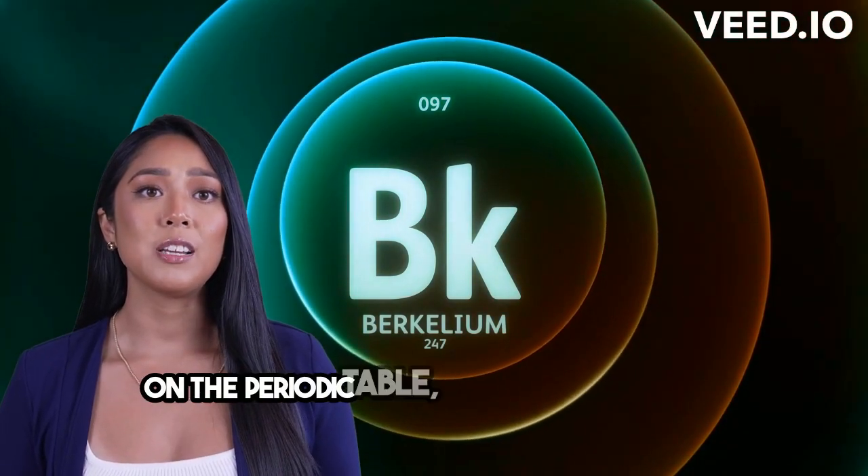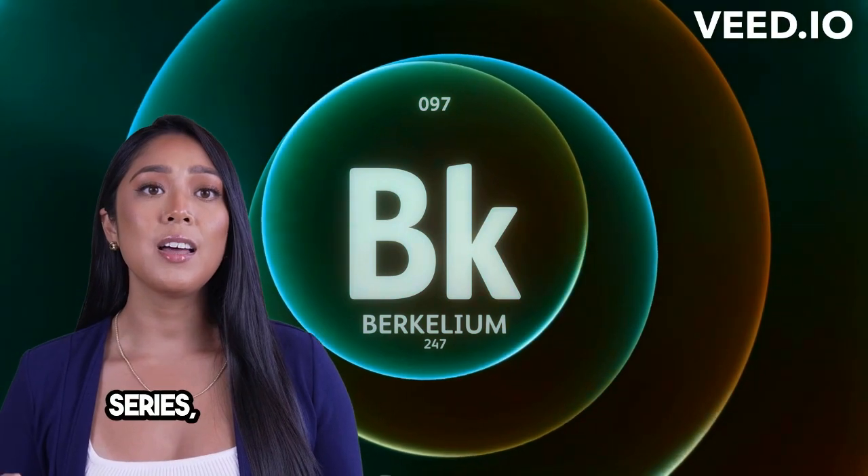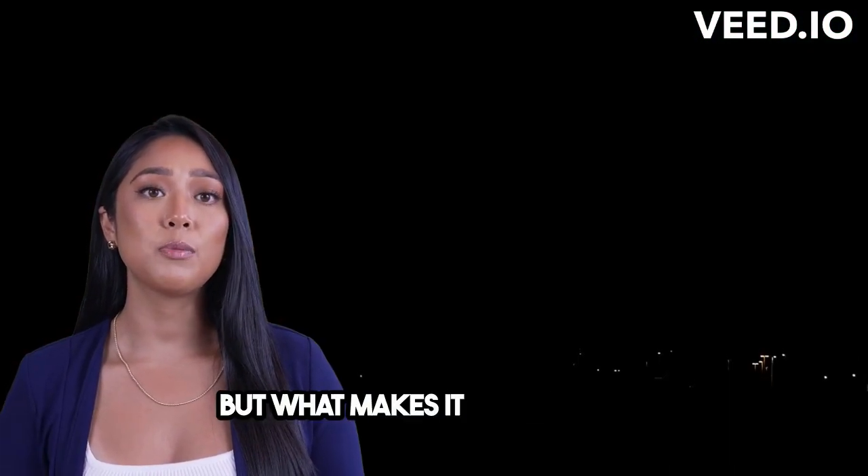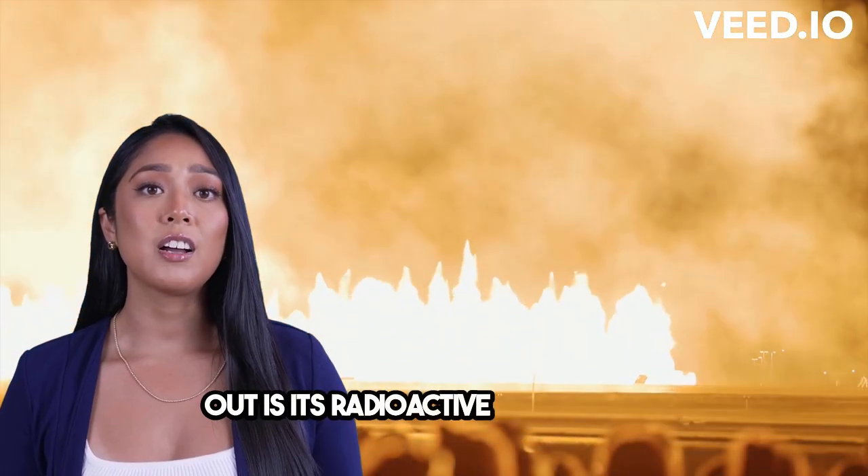On the periodic table, berkelium sits in the actinide series, and its atomic structure is quite unique. But what makes it really stand out is its radioactive nature.